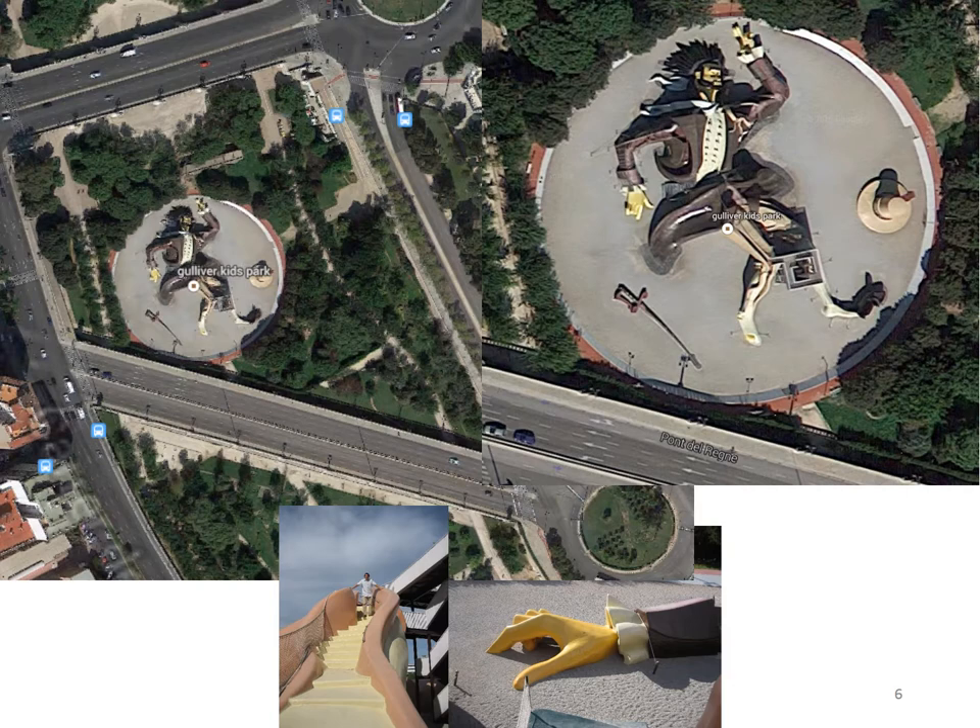One of my personally favorite locations in that old river bed is the Gulliver kids park — a supersized image of Gulliver that you can climb on and explore around. This is an example of a city that was able to add new green space into its center, which is a very uncommon thing for cities to be able to do.